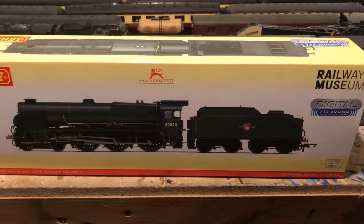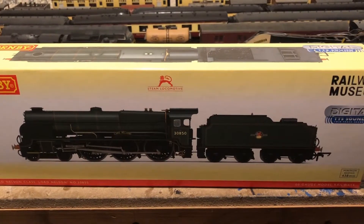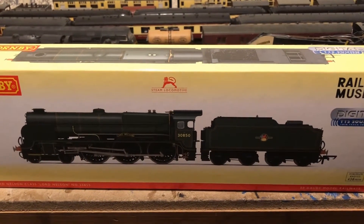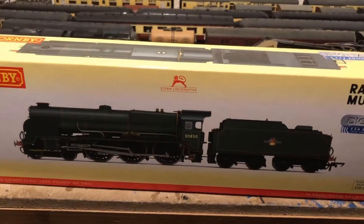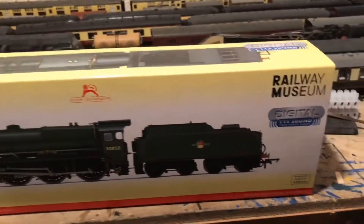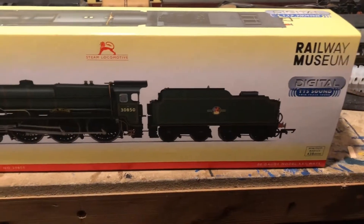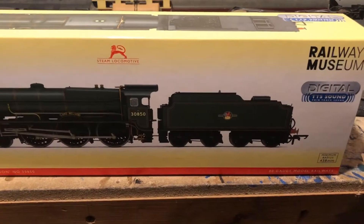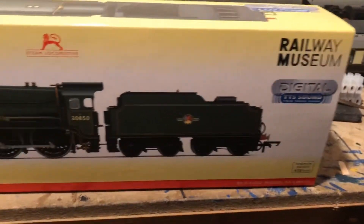Hello and welcome to this review of the latest Paul B. Lord Nelson. This is the latest acquisition from the railway and I just thought I'd like to show it off a little bit. So this is just the outside of the box here. As you can see it's marked up here with the railway museum, because this engine is actually part of the national railway museum and the national collection, and as you can see it's also digital TTS sound.